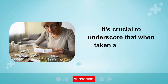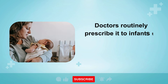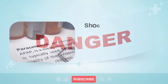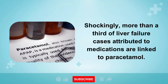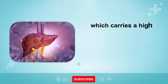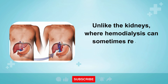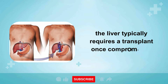It's crucial to underscore that when taken as directed, paracetamol is safe. Doctors routinely prescribe it to infants to alleviate fever or pain without encountering issues. However, surpassing the recommended dose can be perilous. Shockingly, more than a third of liver failure cases attributed to medications are linked to paracetamol. An overdose of paracetamol can precipitate acute liver failure, which carries a high mortality rate and often necessitates a liver transplant if the organ fails to regenerate itself. Unlike the kidneys, where hemodialysis can sometimes reverse renal failure temporarily, the liver typically requires a transplant once compromised.